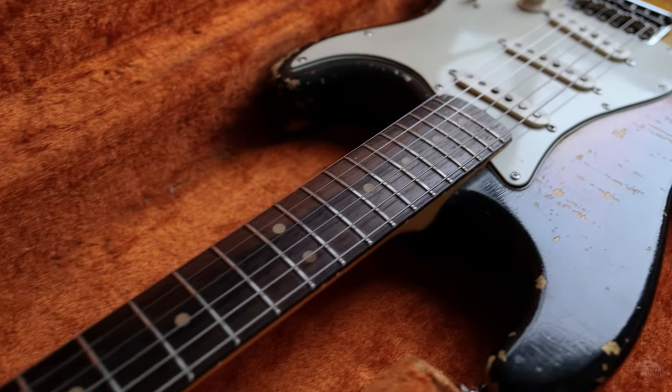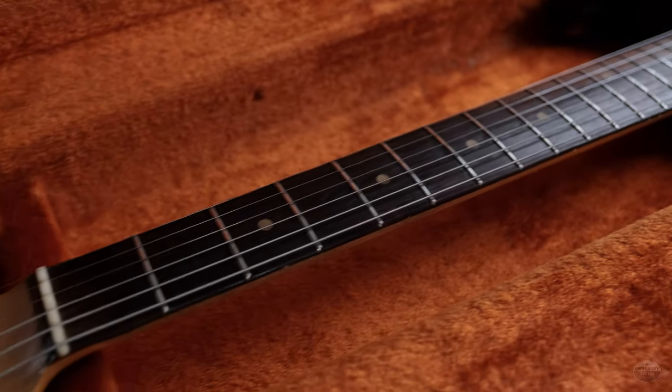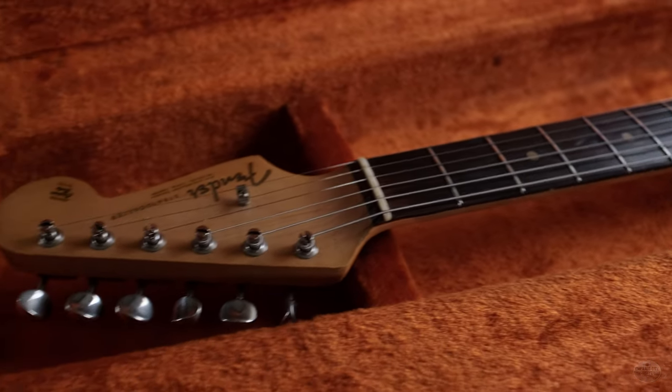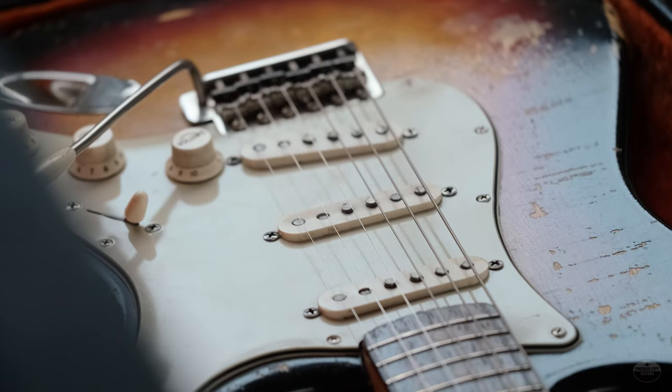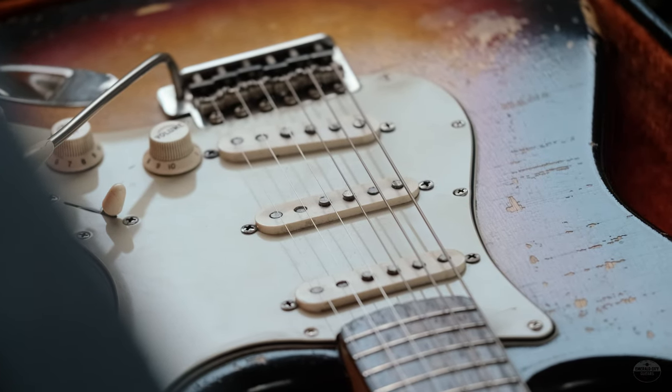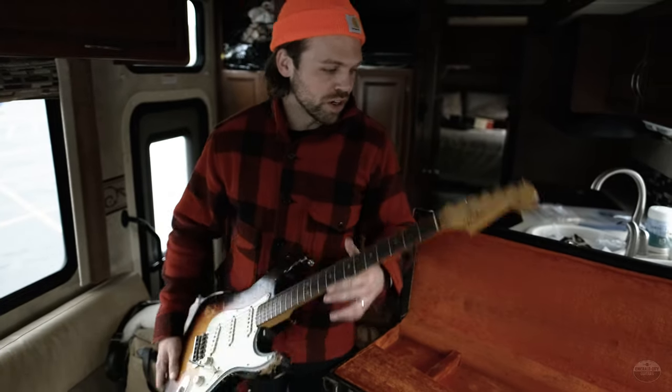Story with this one: when this gentleman found it years ago, it had a little route here where some cowboy put a funky little switch. He actually had another '63 pickguard, so we swapped them, sold his other '63, and kept this one for a long time.